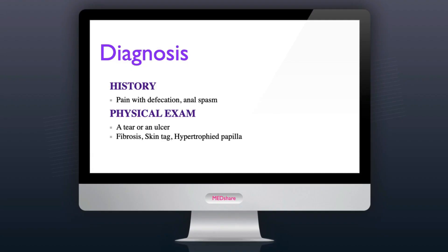Characteristic symptoms include tearing pain with defecation and possible bright red blood on toilet paper. Patients may also complain of a sensation of intense and painful anal spasm lasting for several hours.